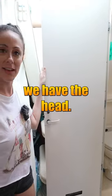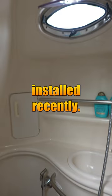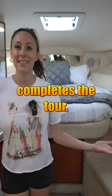On this side, we have the head. It's a wet head. There's a little bidet in here as well that Bobby installed recently. And that completes the tour.